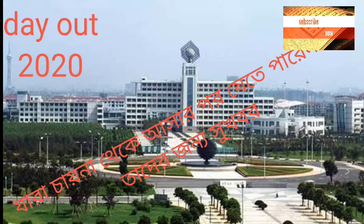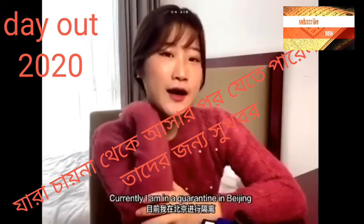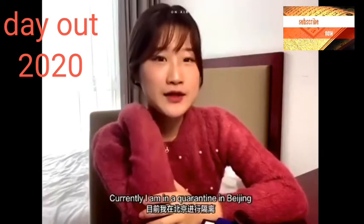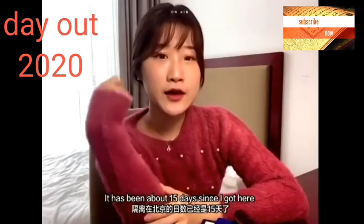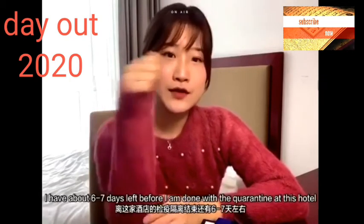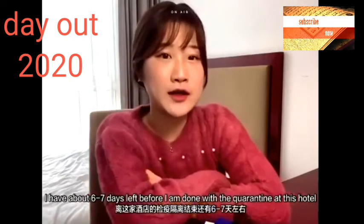Hey guys, welcome to my universe! So currently I am in quarantine in Beijing. It's been around 14 to 15 days since I got here and I have around six to seven days more left of quarantine just in this hotel.